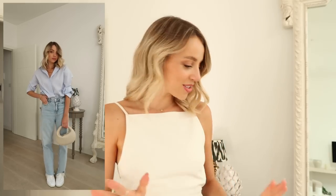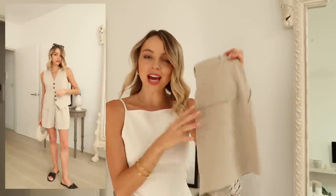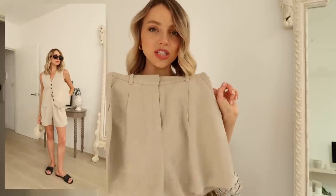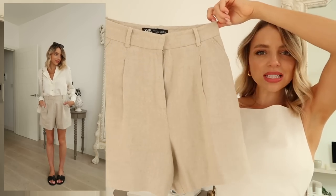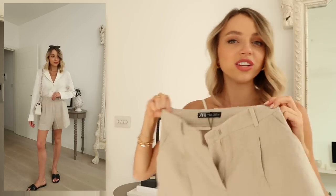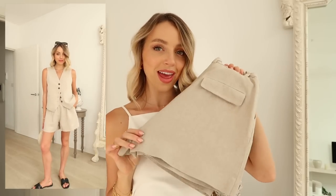Moving on to bottoms, starting with shorts. I wanted to share the pair I got with the Zara waistcoat — they come in white, green, and this gorgeous linen beige. I think Zara are doing really well at the moment. This colorway is a really lovely neutral and you're going to get so much wear out of them. They're in linen — a really nice tailored short but still kind of casual. You can wear them with the matching waistcoat, with a white shirt like the & Other Stories one, or at the beach. They're called a Bermuda fit, and I have them in an extra small.